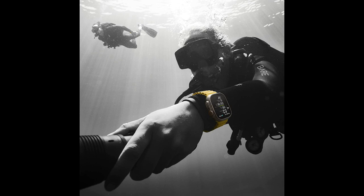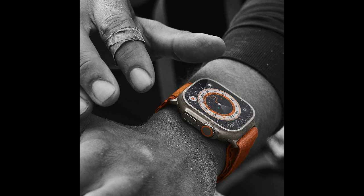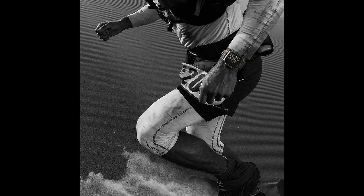Its extra-long battery life keeps you connected all day long, while its bright retina display allows you to check notifications, view incoming calls, and track your fitness progress in any light.